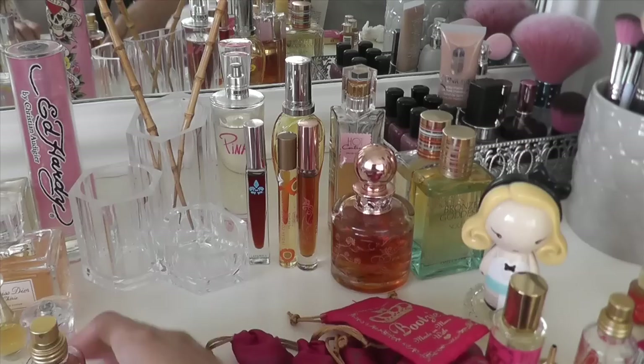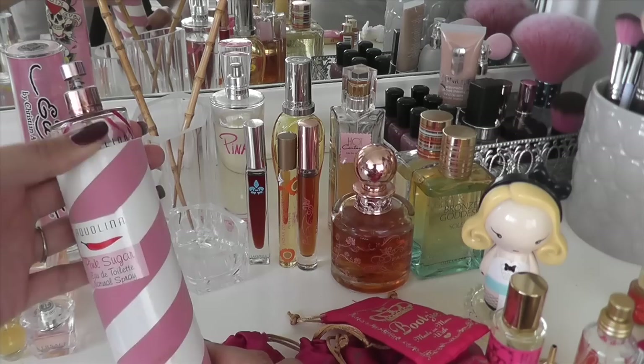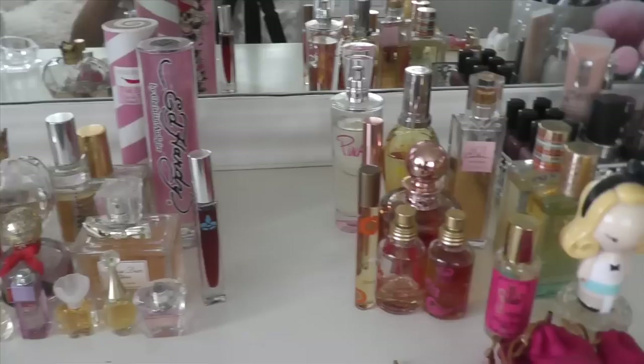How about this one? This is the Pacifica Island Vanilla. Smells kind of like rum. The ones I'm keeping versus the ones I'm letting go of — pretty evenly split.